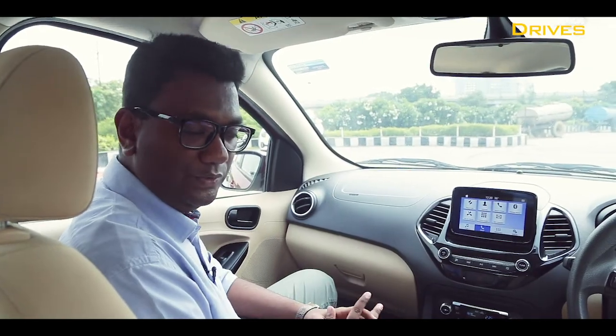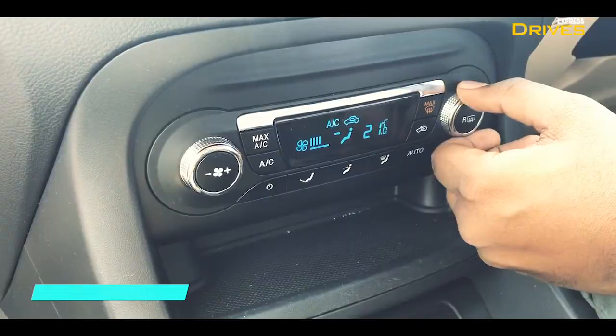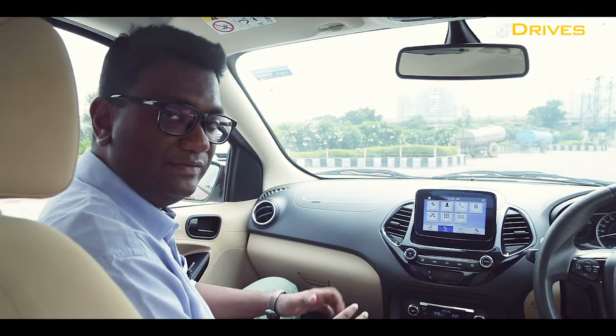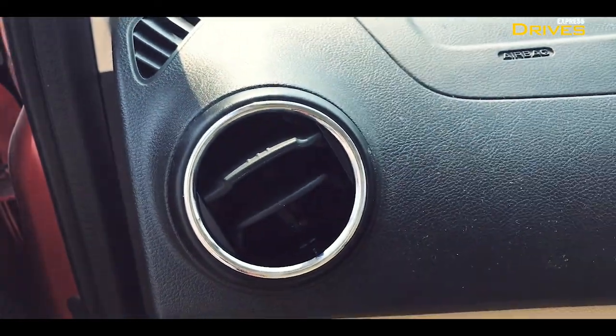With a lukewarm monsoon season this year, the weather in the past month has been nothing but humid. The Ford Aspire's automatic climate control worked quite efficiently and was able to keep me cool on my office commutes. However, the air vents — be it the central ones or those available on the side — offer restricted manoeuvrability, which can be inconvenient at times.